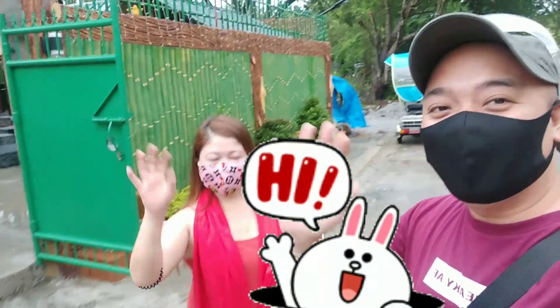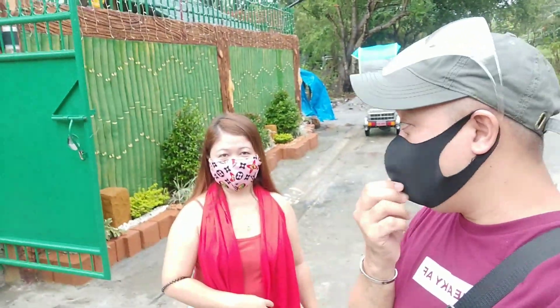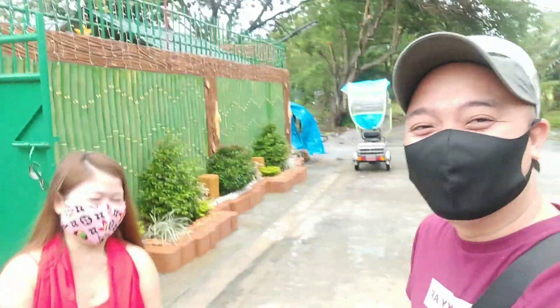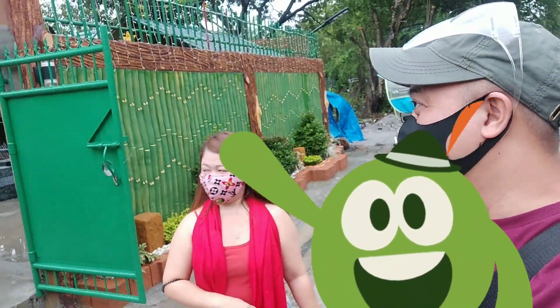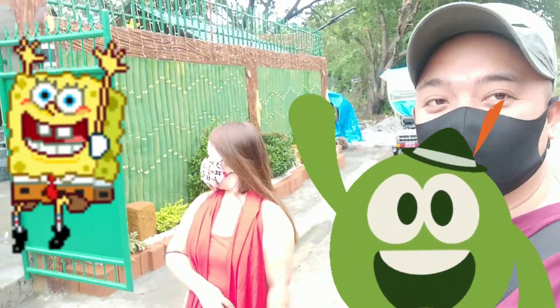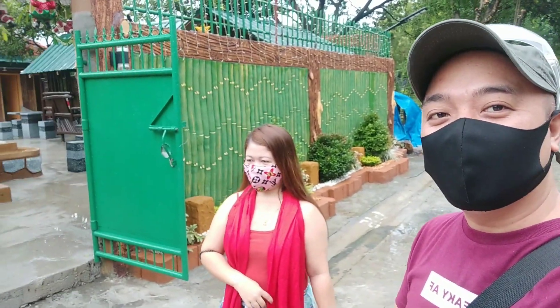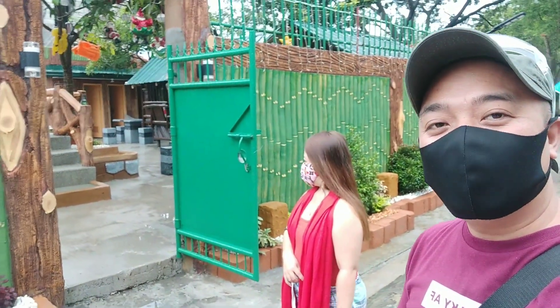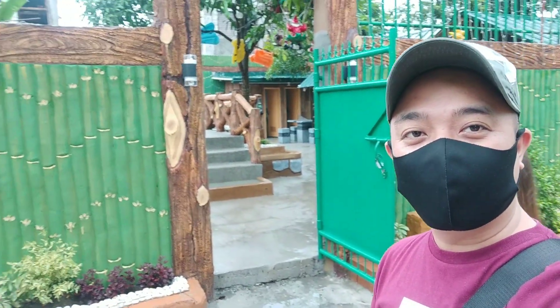Hi guys, welcome to our channel! This is Jamel and that's Eileen. We'll be blogging Aqua Chela Resort — it's a private pool here in Tansa, Cavite. For those who've been inquiring, this is what you've been waiting for. We'll blog it so you can see what the resort and private pool look like.